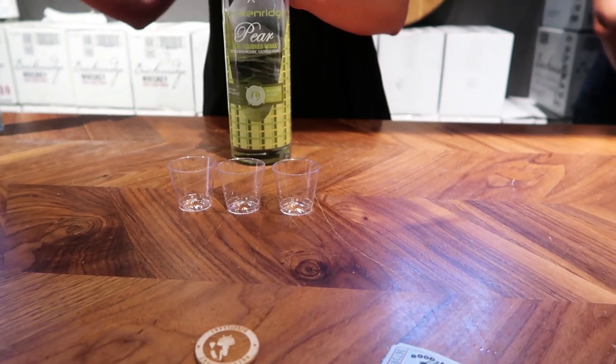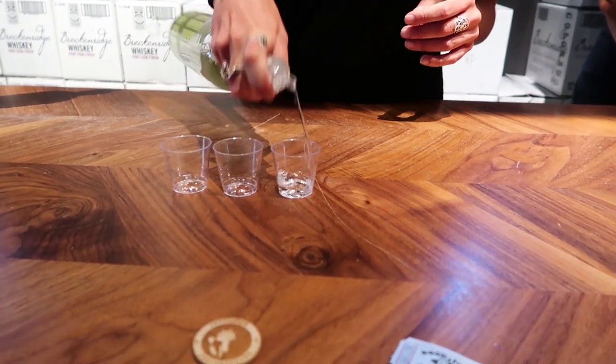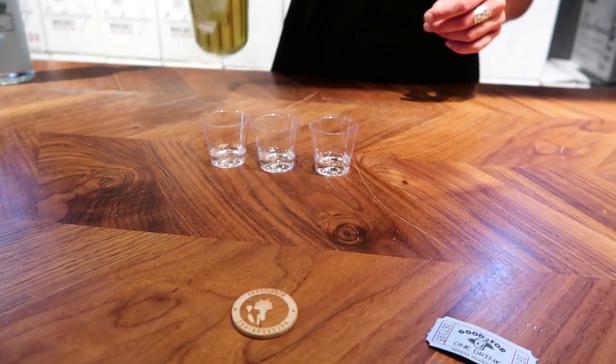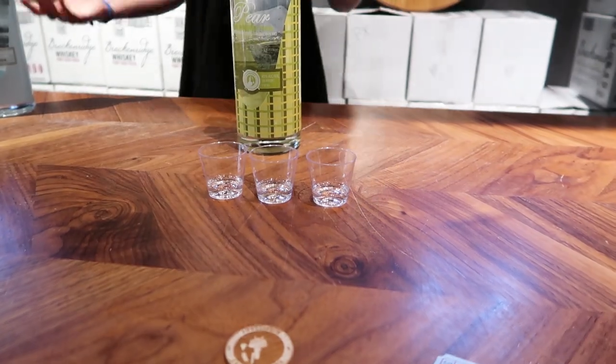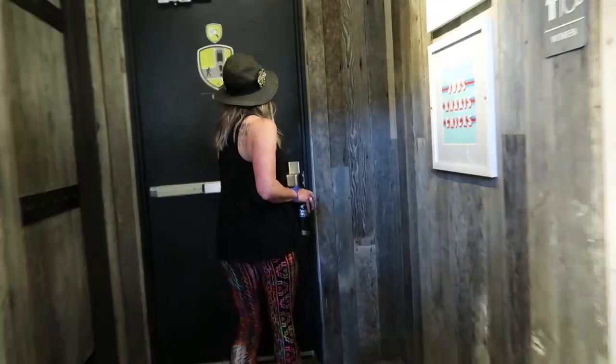We're still using that same plain vodka base, 100% sweet corn. This time we're adding in a pear brandy that we make. We go to Palisade, Colorado and grab four tons of red yellow Bartlett. It's really sweet, but the nice thing is that that sweetness doesn't fall on the palate.